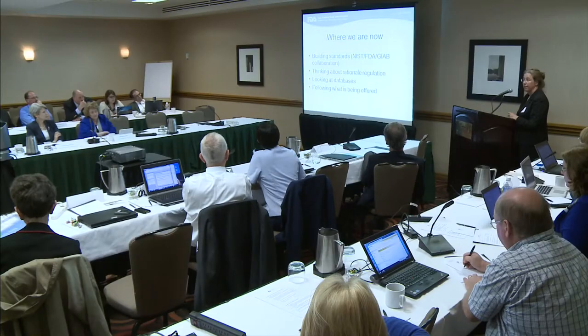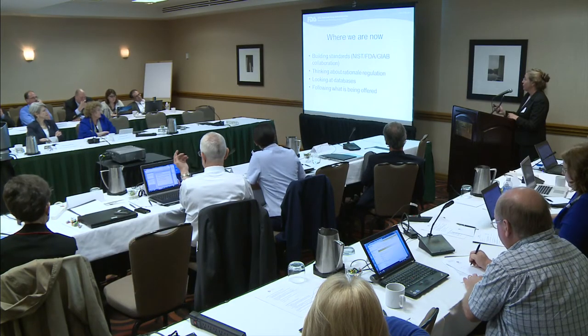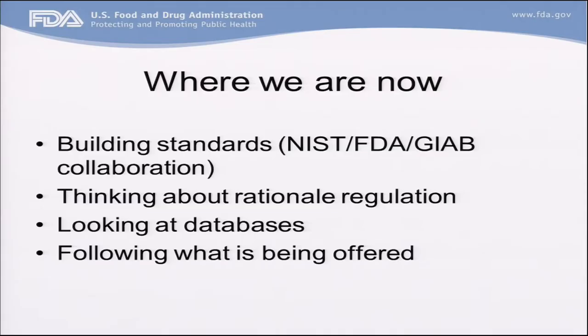FDA is working with the National Institute of Standards and Technology. FDA is running the Genome in a Bottle Consortium, and we are creating standard reference materials for human genomes and microbial genomes. These will be materials that are highly characterized and will continue to be characterized over time with new technologies. These will be materials that can be purchased by anyone, and we'll have standard methods that go with them. So we're hoping to get the standards problem partially addressed, but we don't expect to have anything available for another year or so.